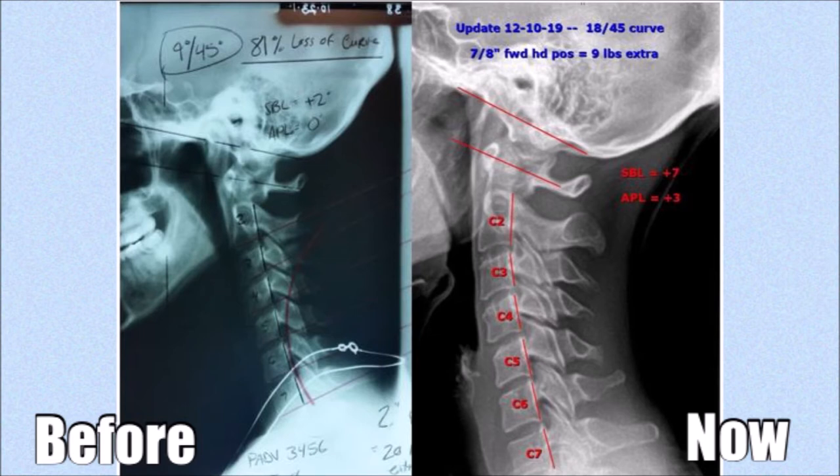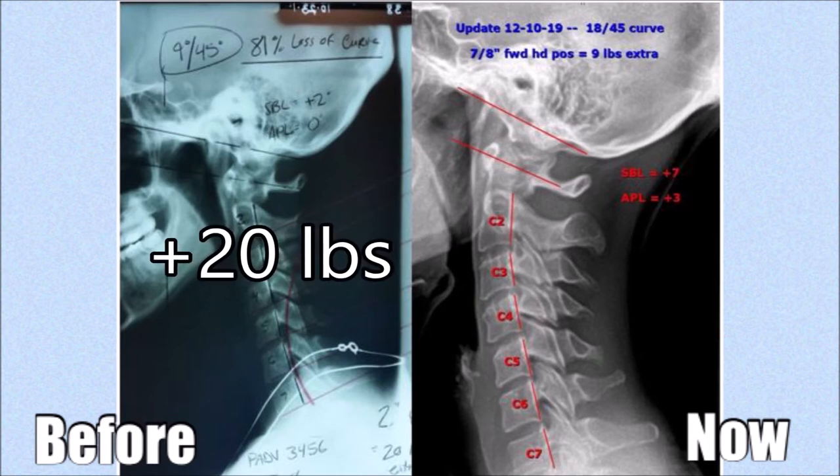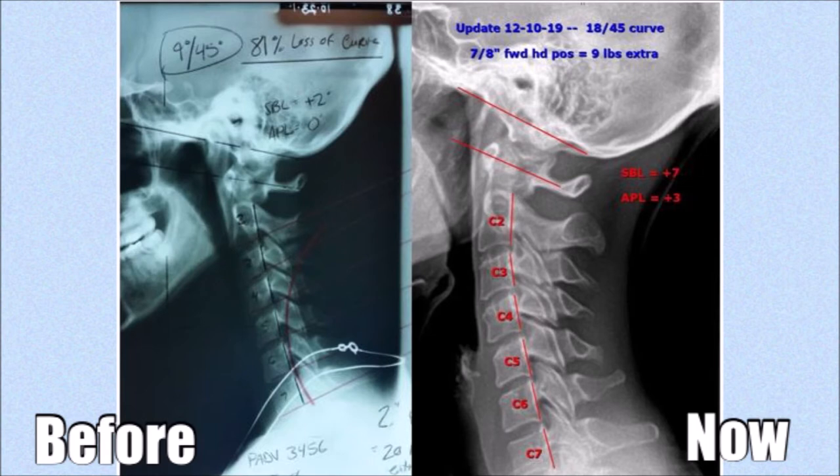The other aspect that my doctor measured was forward head posture. They say for every inch of forward head posture, it can increase the weight of the head on the spine by an additional 10 pounds. This can increase the loading on the spine, which over time can lead to degeneration and wearing of the discs and joints in the spine. So I had an additional 20 pounds of load from forward head posture before my treatment.